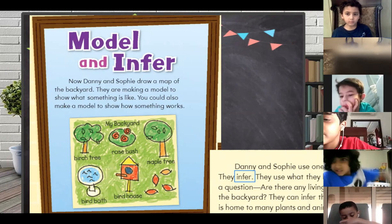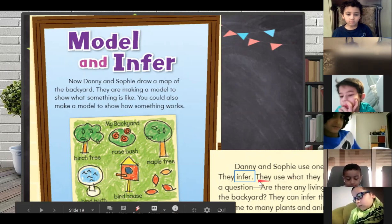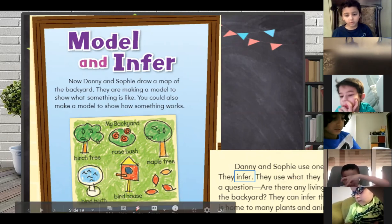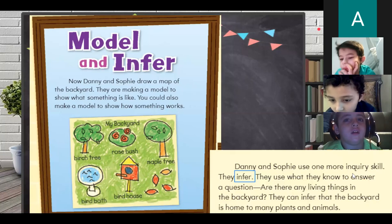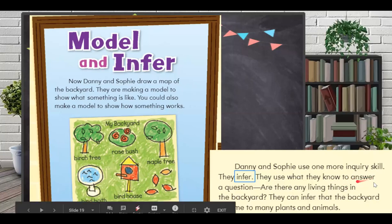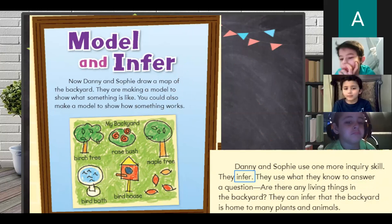Ghazi, can you unmute your microphone please? Ghazi, I want you to complete reading. They use what they know. To what? Can you see the red pointer? No, I can't see it. Okay, thank you, Ghazi. Can you mute your microphone?